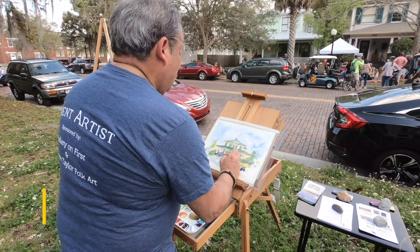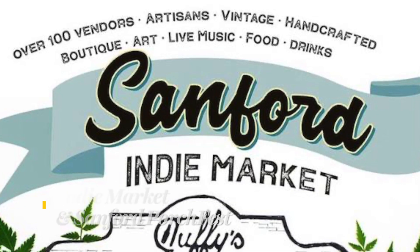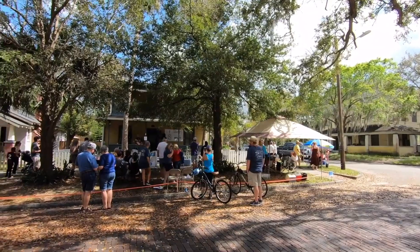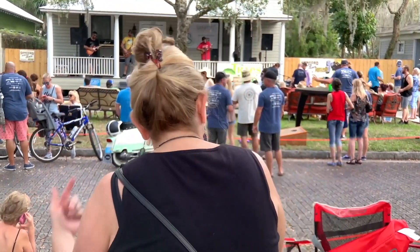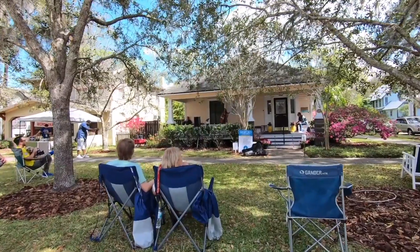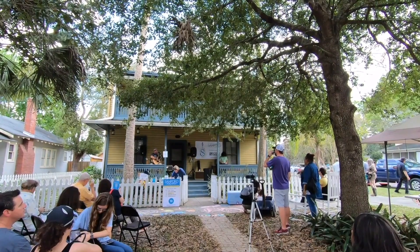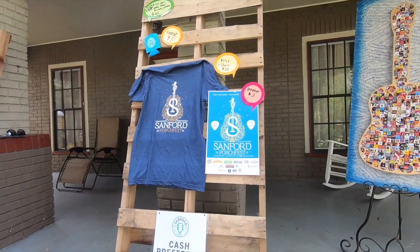It always seems like there's something special going on in downtown Sanford. From the Indy Market held several times a year outside Tuffy's Bottle Shop, to Sanford Porch Fest, which has become one of our favorite yearly events in Central Florida. Every February, front porches in historic neighborhoods are transformed into concert stages. Folks take blankets and lawn chairs from house to house listening to some of the area's best music acts. Money raised is for a good cause: art-based programming in the schools and fine art scholarships.